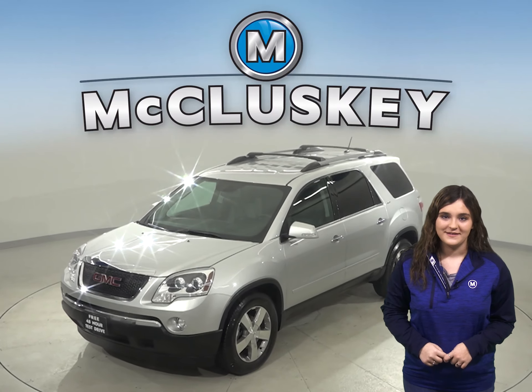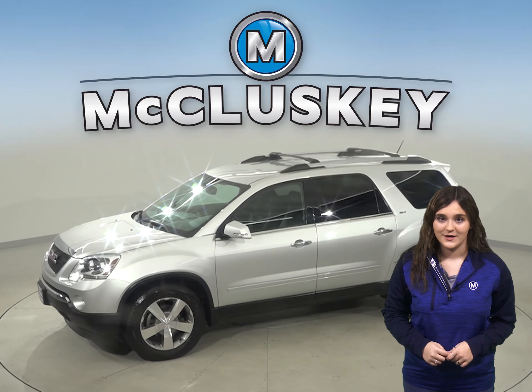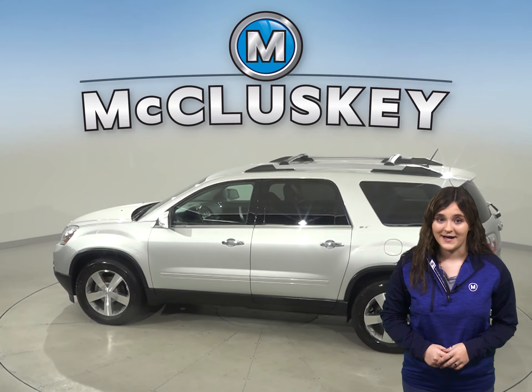This 2011 GMC Acadia has about 92,000 miles on the odometer, which means it is covered by our free lifetime mechanical warranty for unlimited miles and years.